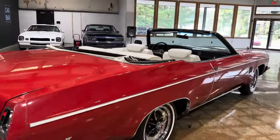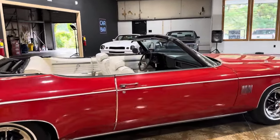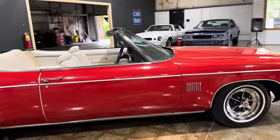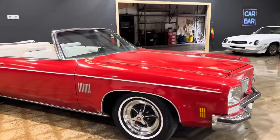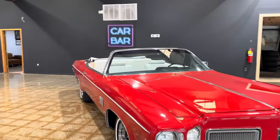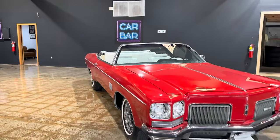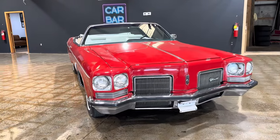1972 Delta 88 convertible — big, pretty cruiser. Detailed photos will be on the website; you guys know the drill. Carbarsales.com — you can get a full walk around right here on YouTube, but all the detailed pics, pricing, and options for financing are all on the website.